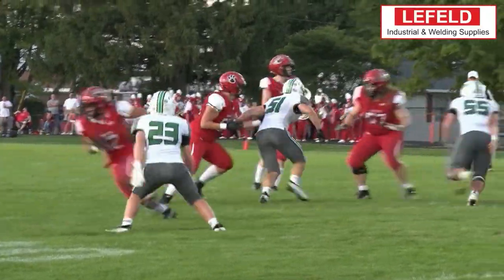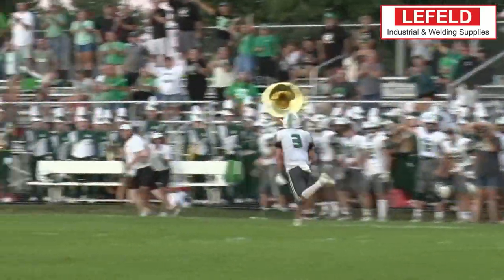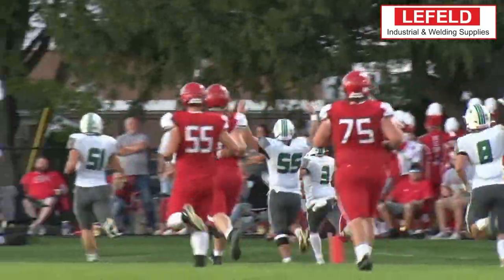At number four we head to Kenton where Salinas' Landon Ackley picks off the pass and has a lot of green in front of him. One man to beat and he does as he gets into the end zone for the pick-six, and Salinas knocks off Kenton.